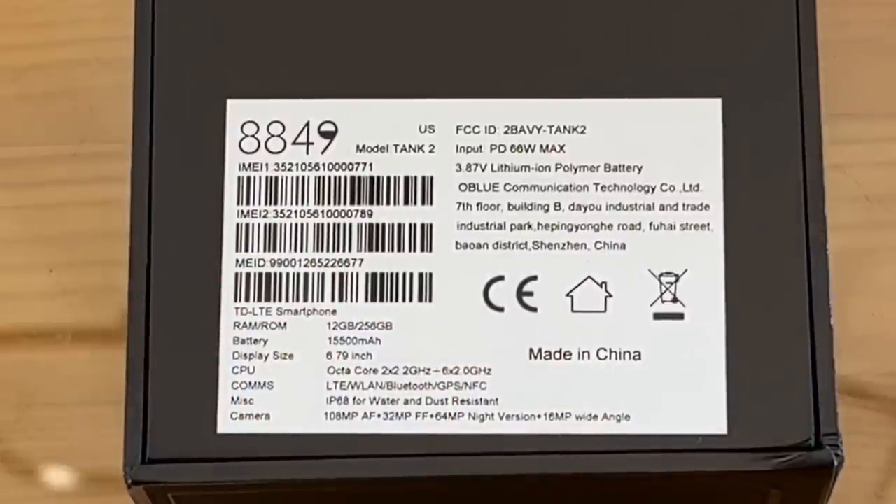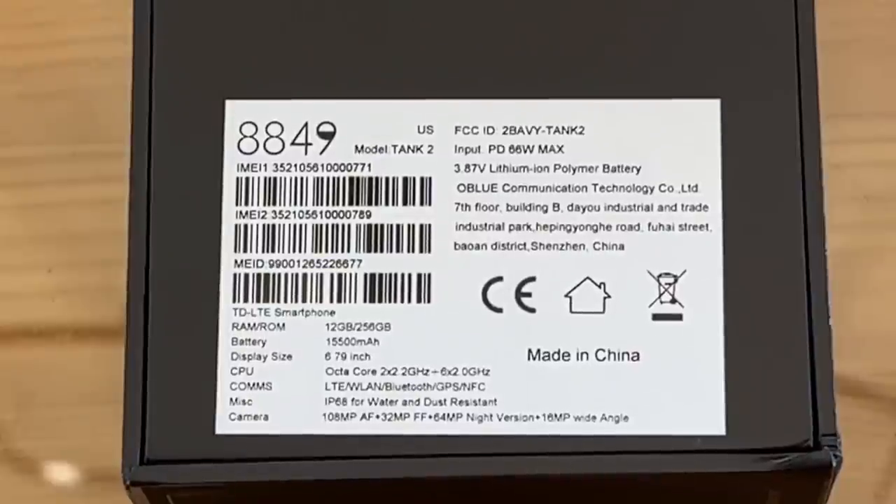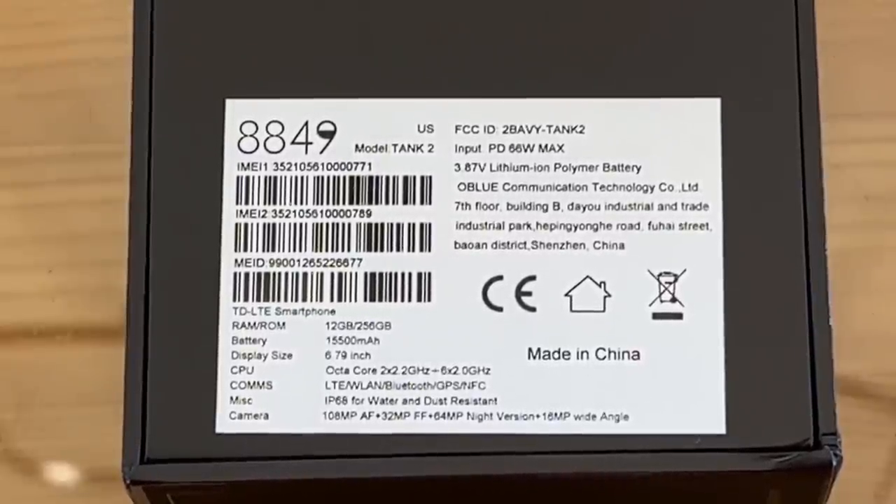256 gigabytes as well — and that's your ROM. The battery is a 15,500 mAh battery. That's about as powerful as you're going to find, folks. That is a long-lasting battery. With the power save modes, I've had these things go a week or more, going into power save mode with the battery not dying. Really fantastic stuff. You've got that display size of 6.79 inches — a huge display. Then the octa-core 2x2 gigahertz and 6x2 gigahertz system — the moral of that story is it's fast as greased lightning.